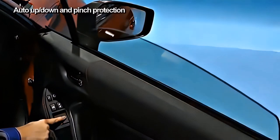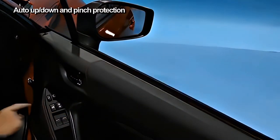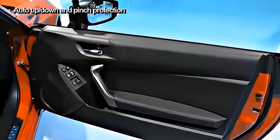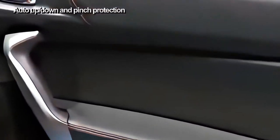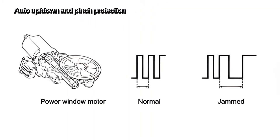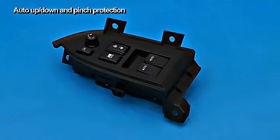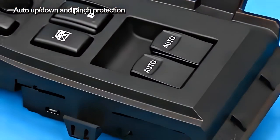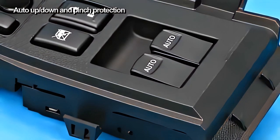Power window systems with auto up, auto down, and pinch protection are provided on the driver's side and on the passenger's side. The door glass position and movement direction required to control the system are detected by a pulse sensor inside the power window motor. When the power window motor or regulator is replaced, the system must be re-initialized by holding up the auto-up switch. The door glass position information is stored in EEPROM in the power window ECU, so it is not lost even if the battery is disconnected.